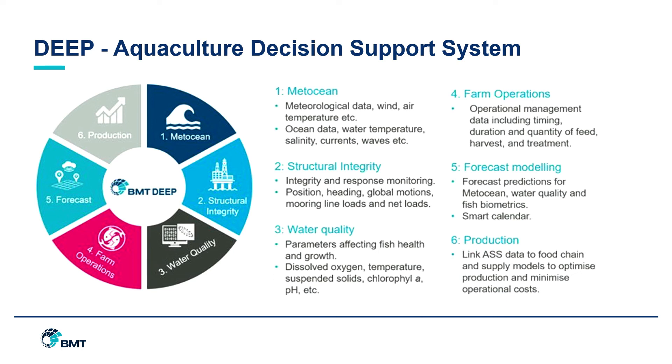Looking at the inputs wheel in more detail: we've got metocean data — temperature, wind, water currents — structural integrity information likely provided by the operator, quality of water, a farm operation schedule, and forecast modelling. There's potential for various other applications including forecasting; we've actually got a poster looking at sea surface temperature and how that can be used to inform decisions in years ahead based on predicted sea surface temperatures, as well as production and cost-benefit analysis to optimize the food supply chain outputs.